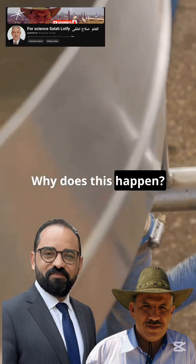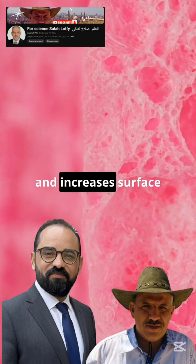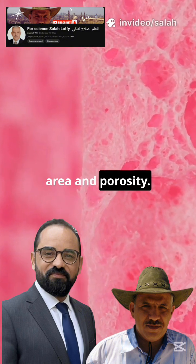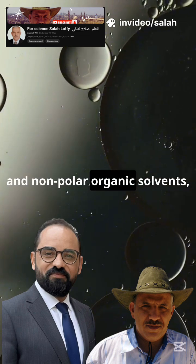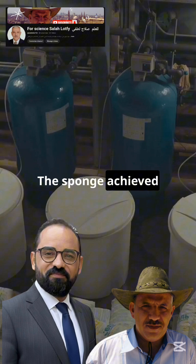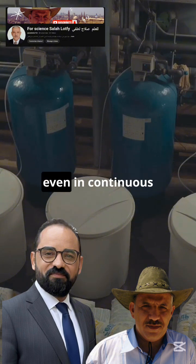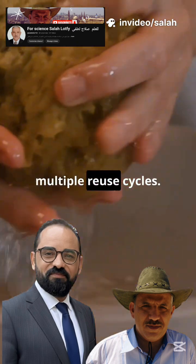Why does this happen? Gamma irradiation introduces new hydrophobic groups and increases surface area and porosity. This makes the sponge highly selective for oils and non-polar organic solvents while effectively repelling water. The sponge achieved nearly 100% oil-water separation efficiency, even in continuous column systems, and maintained its performance over multiple reuse cycles.